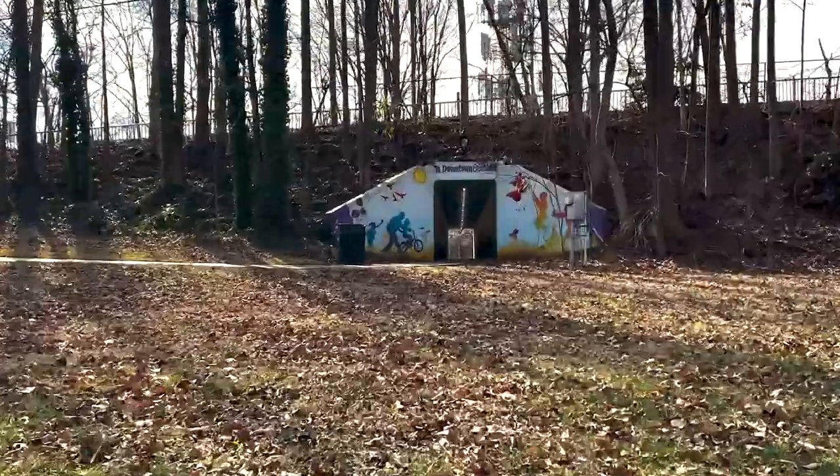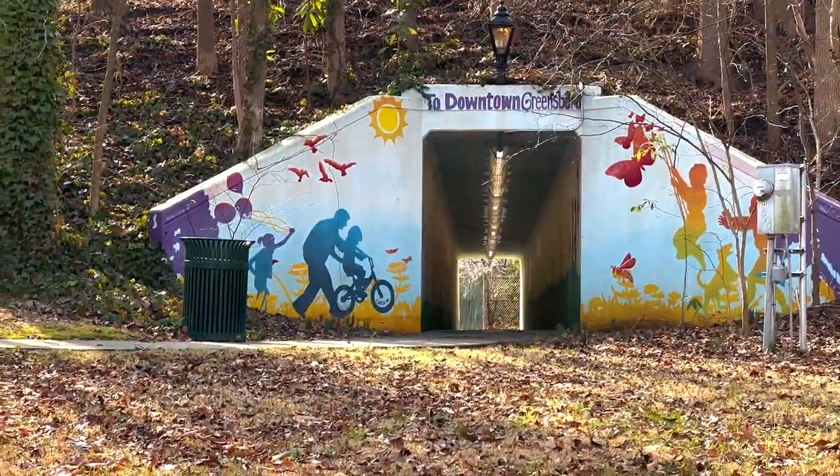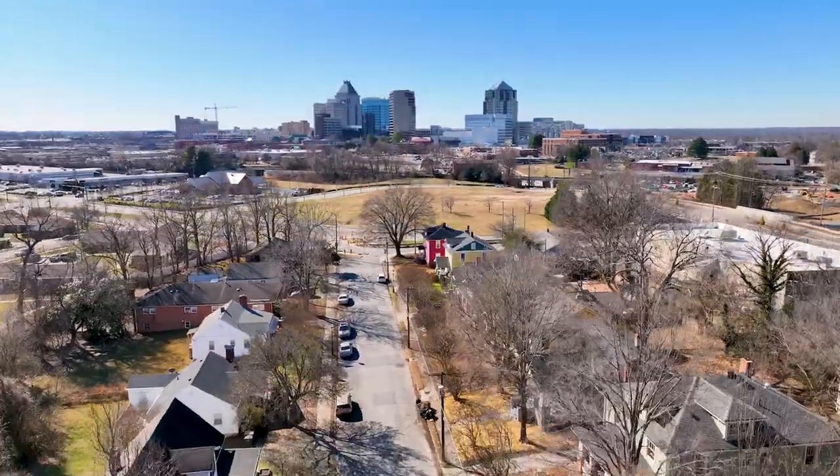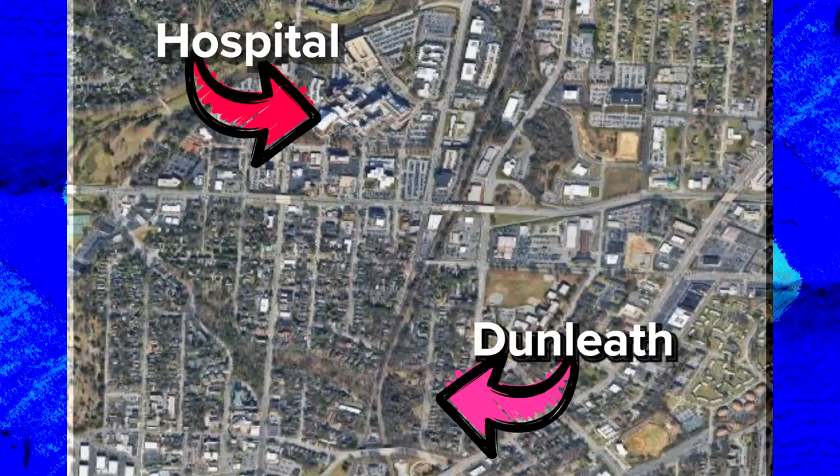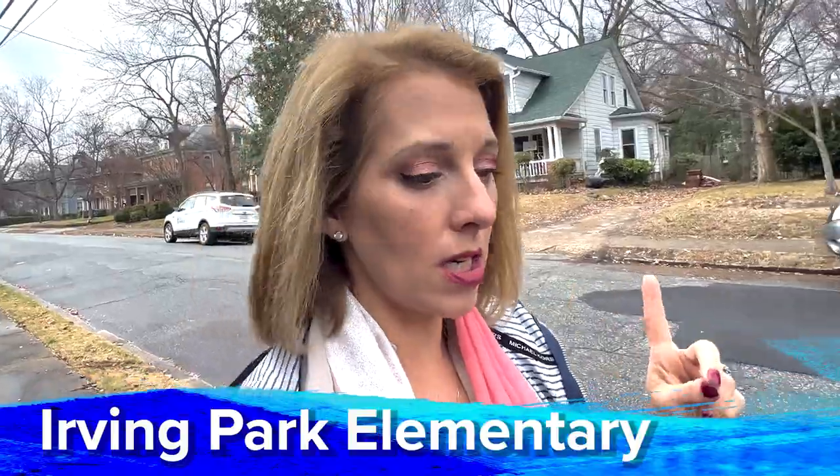If you see behind me, they've put in an underpass to go to downtown to keep everybody safe — how great is that? You are very close to the hospital, which is only right around the corner, and you're 14 minutes to the airport. The school systems here are Irving Park Elementary, Swan Middle, and Grimsley High School — just like College Hill, you would still be slotted for Grimsley.